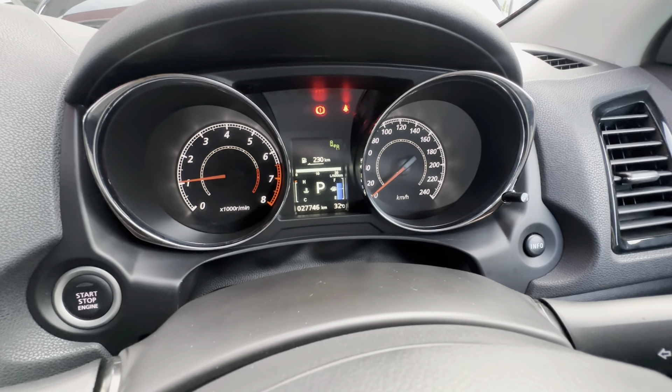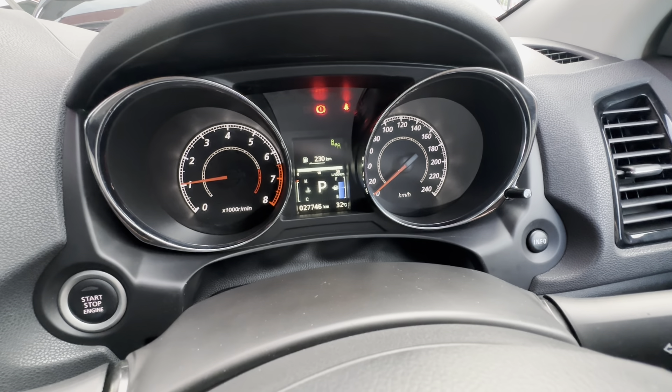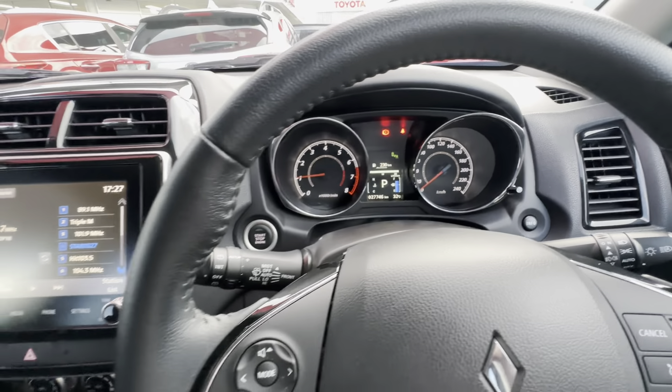As we can see, 27,746 kilometres on the clock, and we can check that authenticity shortly with the service history.